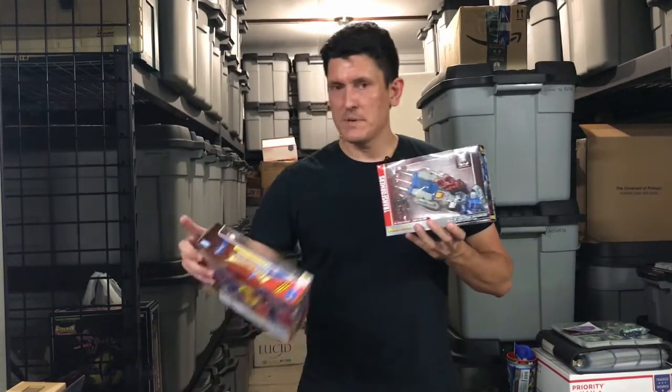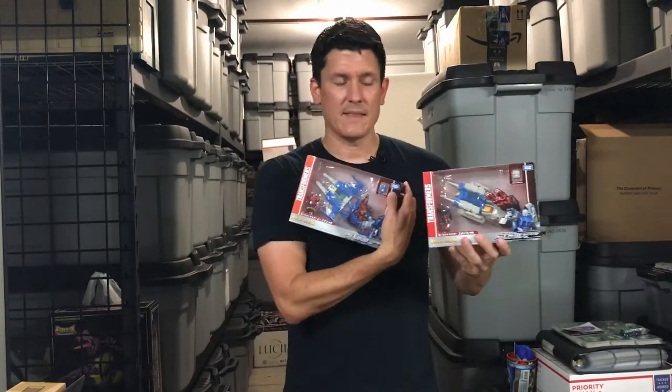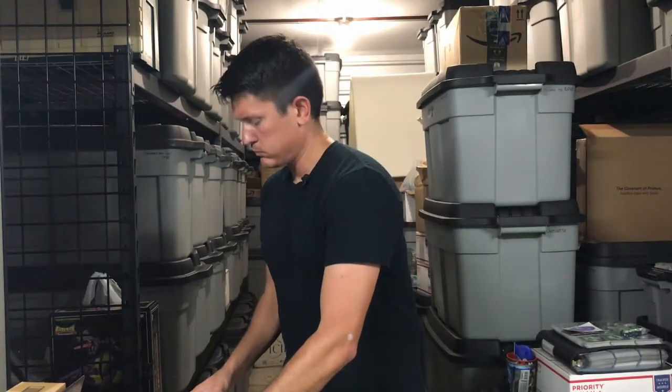I've got a Twin Twist and a Topspin from the Legends series. I've been waiting on these for a while, so I'm happy to add them. I'm almost done with Legends — I've got a few more of the smaller guys to get. Happy to add those.